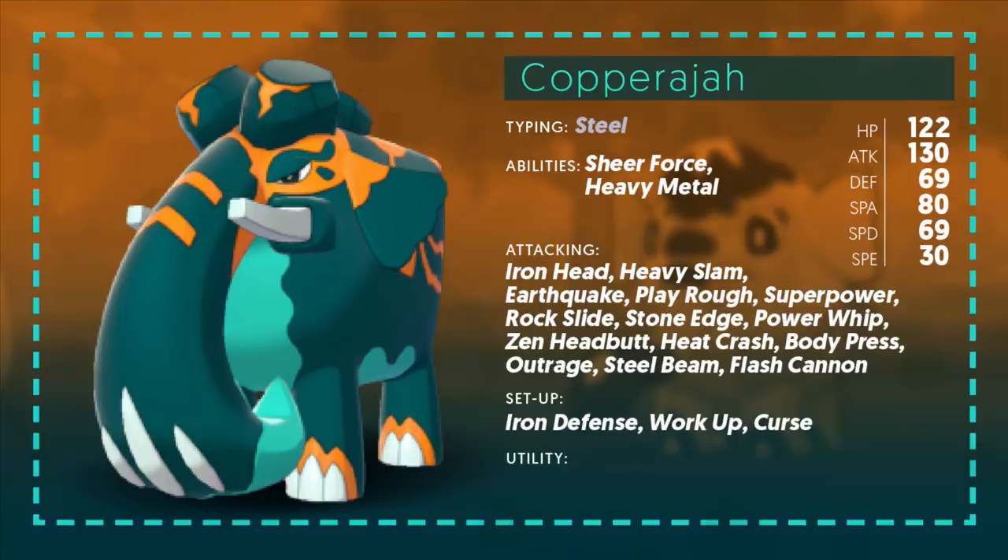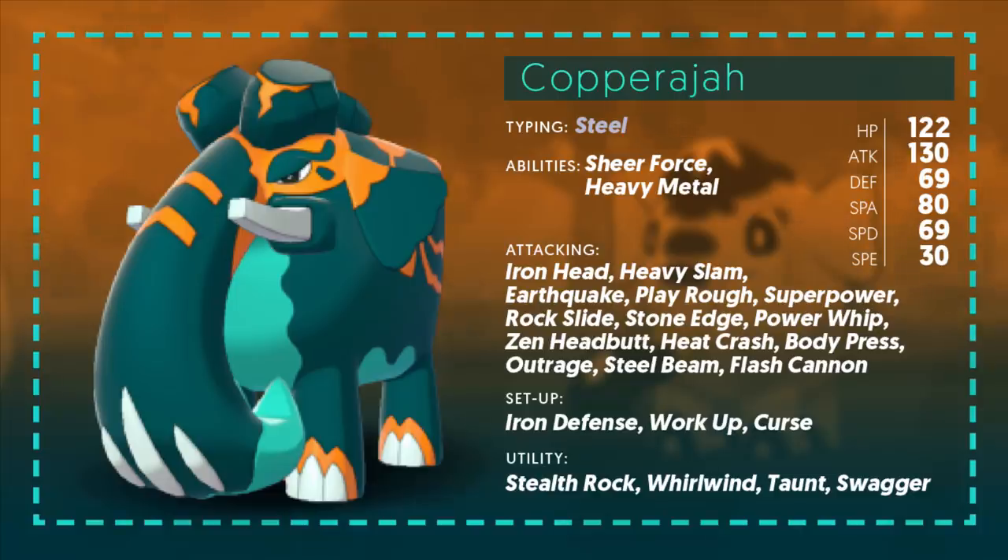Looking at utility, I really love seeing Stealth Rock but more importantly Whirlwind. It makes a lot of sense that this Pokemon gets Stealth Rock, and when we get to the Gigantamax form it's even cooler. Whirlwind is a fantastic move on any bulky Pokemon — especially one this slow, it's going to be going last almost every single time. Getting Pokemon out of there and phasing things will be really really nice and just adds to this incredible Pokemon.